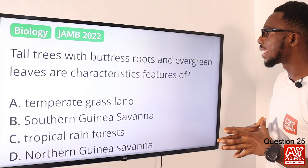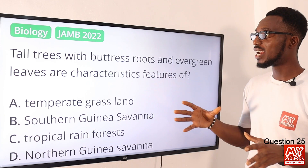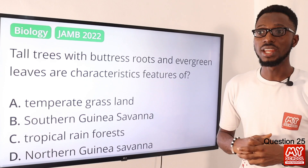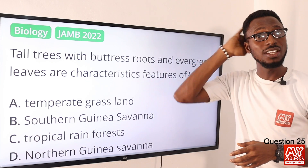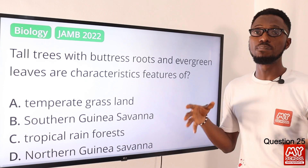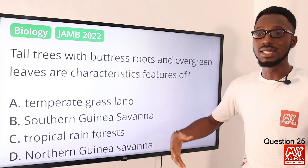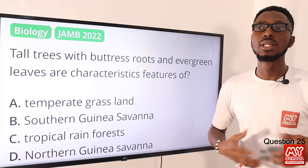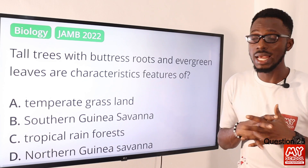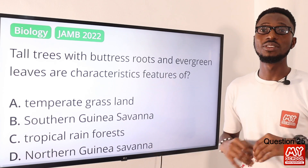Question 25: Tall trees with buttress roots and evergreen leaves are characteristic features of what? Basically, you are seeing clues that there is enough water supply and adequate rainfall. This tells you the trees there will be very big and huge, and they should have buttress roots to support their weight. The evergreeness of their leaves tells you about a very favorable weather condition. That is well attributed to the tropical rainforest. So the correct option is option C.